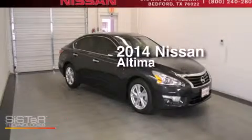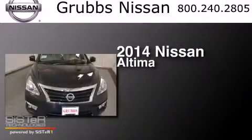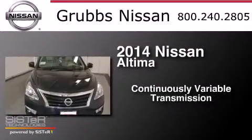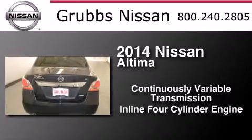This is a brand new 2014 Nissan Altima. This car has a continuously variable transmission and an inline four-cylinder engine.